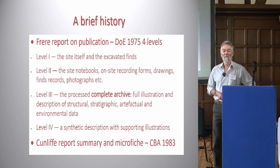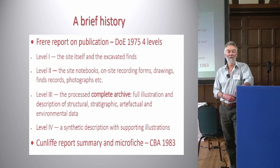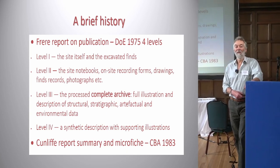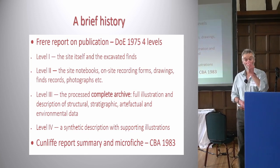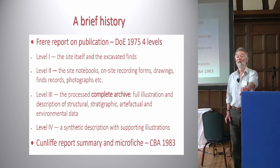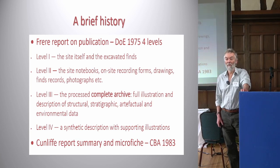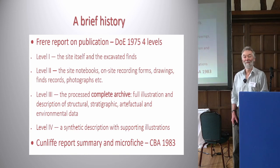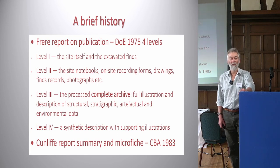Where did it all start? People created archives when they were excavating, whether they were antiquarians or archaeologists. During the 1970s and 80s there was a growing concern about the fact that publications weren't coming out — that was a principal concern — which led to the Freer Report and later the Cunliffe Report. The Freer Report was the first one that really specified a stage in the process which was archiving.